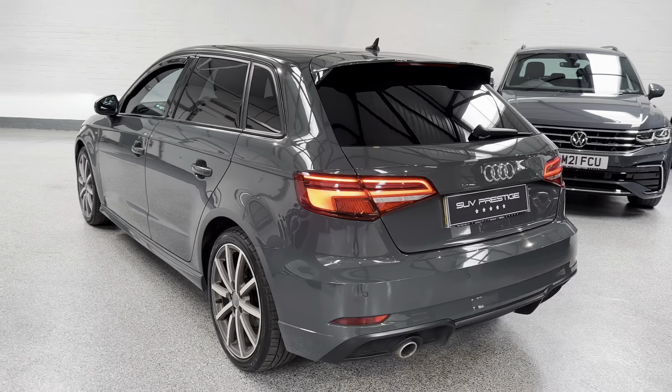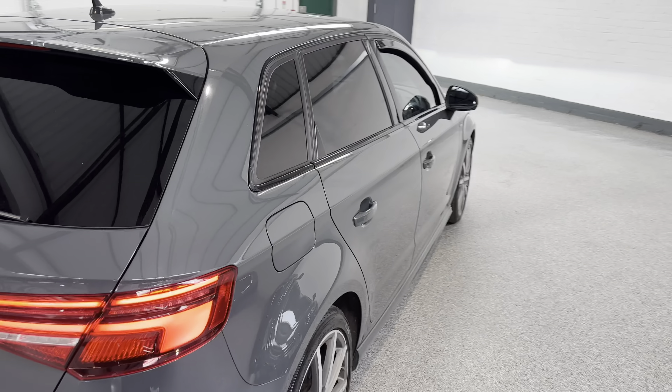Rear parking sensors. You've also got the scrolling indicators on this as well.